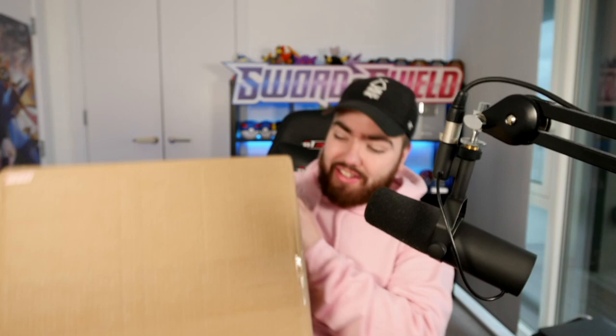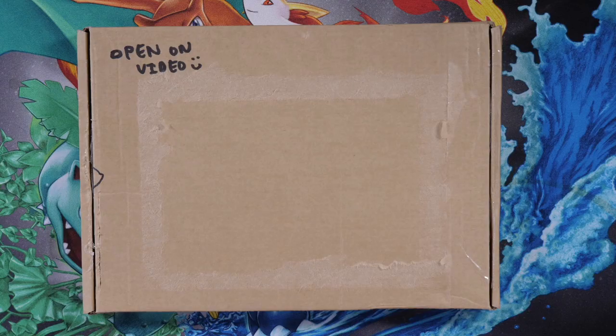Yo, what's up guys? My name is Randolph. Welcome back to the channel and today we are going to be opening this massive 150 pound vintage Pokemon mystery box. Let's go.